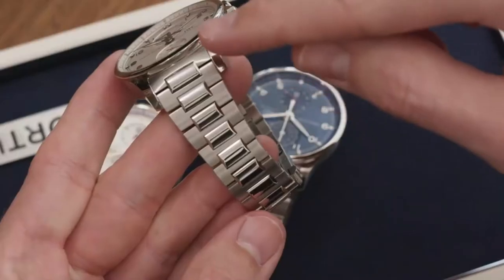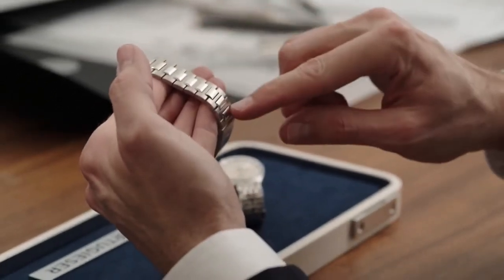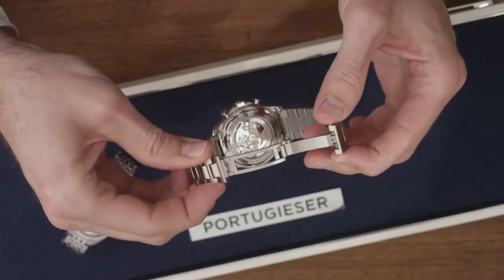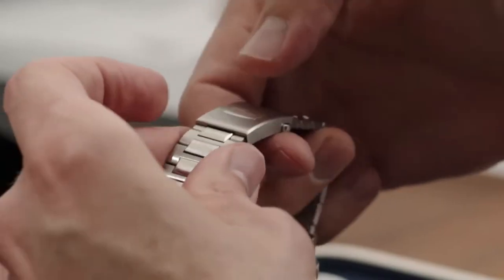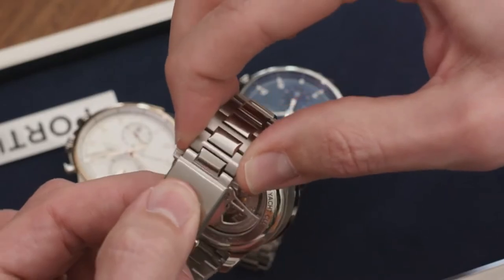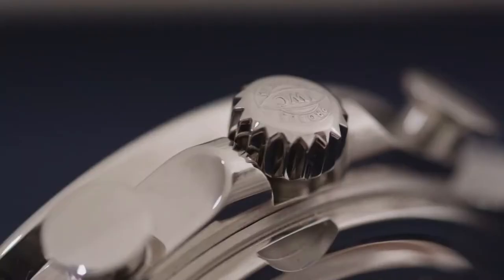We also added a metal bracelet to the new Yacht Club chronograph, which offers a very prestigious and elegant way to wear that piece. This bracelet, consisting of polished and satin-finished details, offers a fine adjustment system with a travel of 5mm, perfectly rounding up the sportier aesthetics of that chronograph.